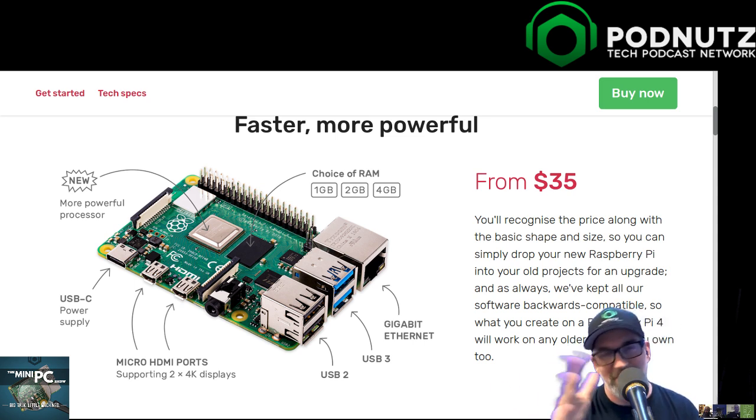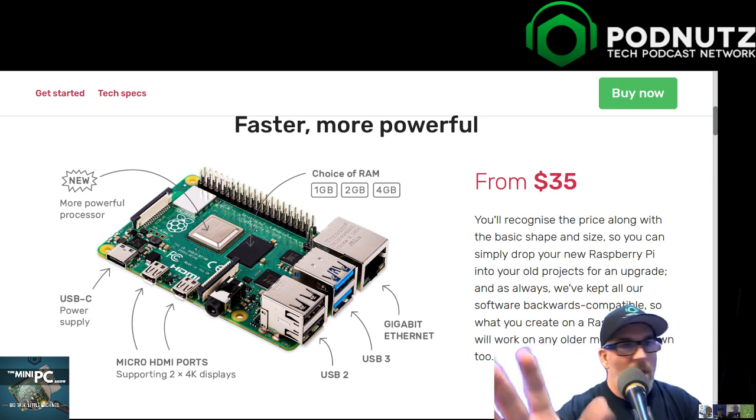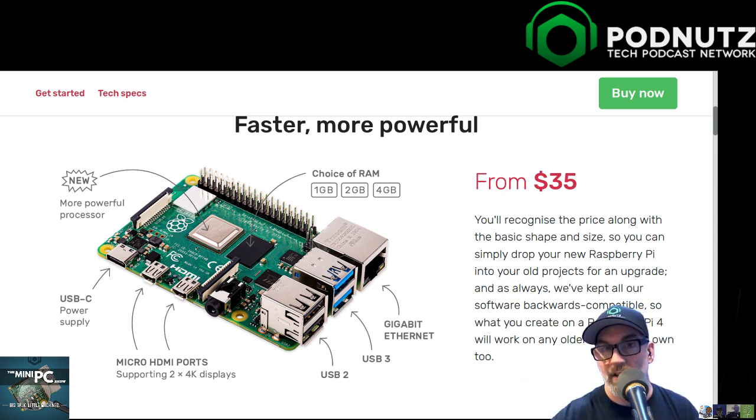I talked myself out of hating dual monitors on the way home. The reason I hate dual monitors typically is that if one screen is bogged down, the other is too - same processor. But with this I could dedicate one monitor to remoting into a more powerful system and one monitor to the Raspberry Pi desktop. All my heavy lifting on a second computer, light browsing and email on the Pi.